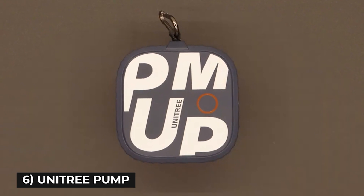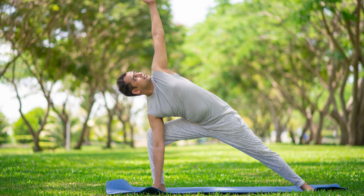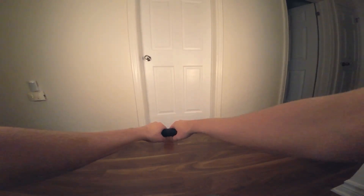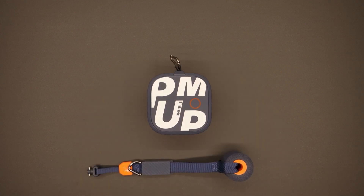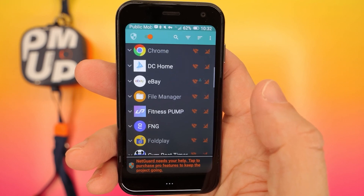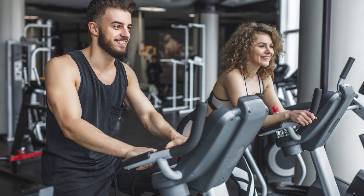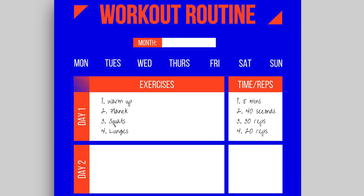Next is the Unitree Pump. Keeping your body in a healthy state is very important, but exercising regularly is required for that. Sometimes people cannot access gyms or have appropriate equipment. This innovation makes it possible for everyone to exercise from home, their kitchen, and even from their office without getting up from your chair. It is almost like a personalized mini-gym with six workout modes and 100 workout guides.